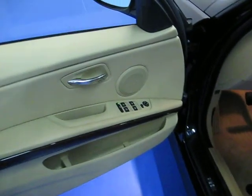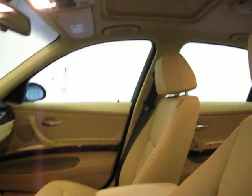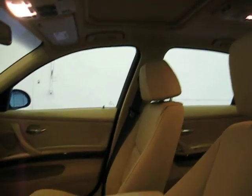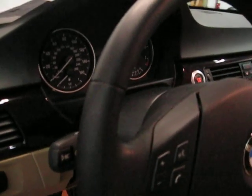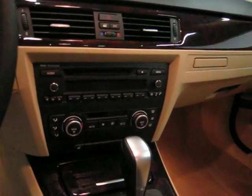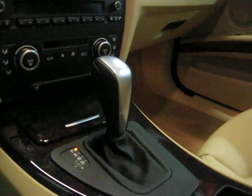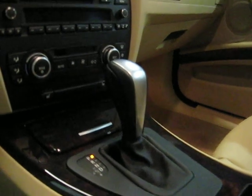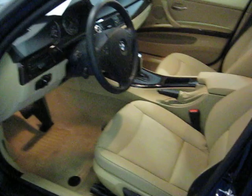The 3 Series comes very well equipped even with standard options — power windows, power locks, power steering, and a power sunroof. This 3 Series also has wood trim interior, automatic headlights, and the onboard computer. You get push button start, a CD player in the dash, and automatic climate control. The cold weather package gives you heated seats, along with the headlight washer system and the rear ski sack.